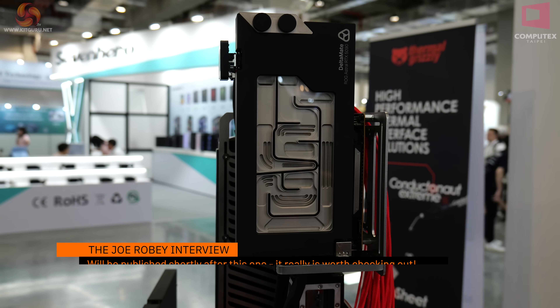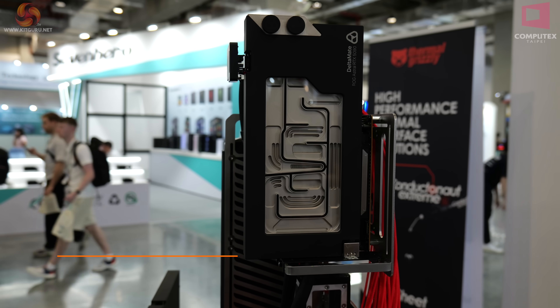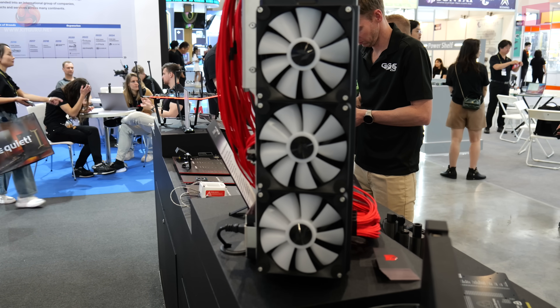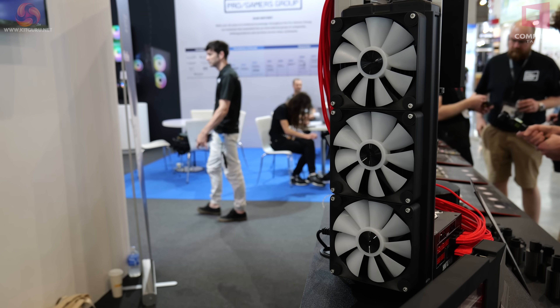We've done a separate little video with Joe Roby which shows you what goes into making this block — it's an absolutely stunning piece of work. The power supply has nothing to do with Thermal Grizzly, and the radiator and fan similarly, but apparently they're working on radiator and fan models. Who knew?